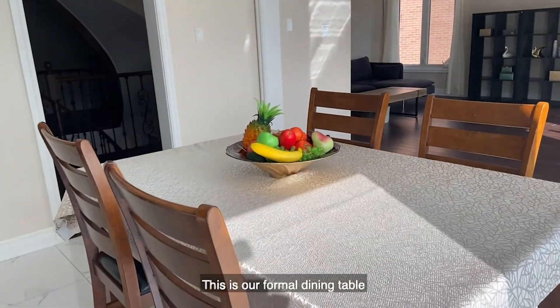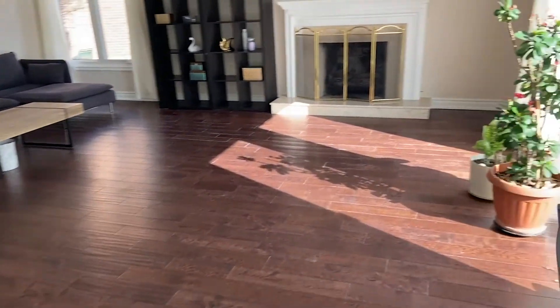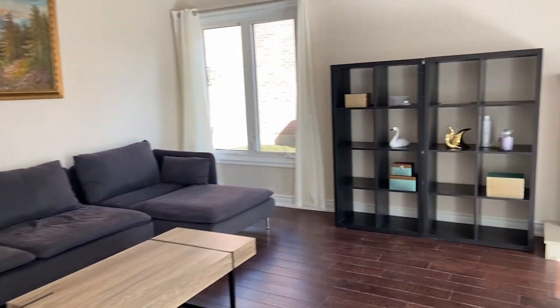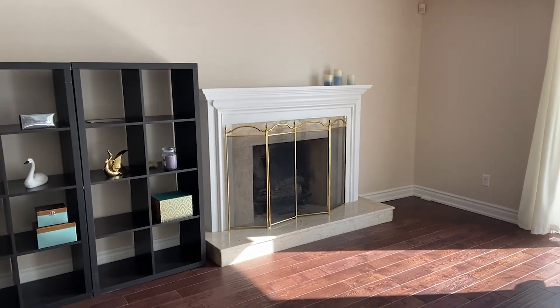This is our formal dining table. Here's the family room. The area of the family room is quite large, with a wood-burning fireplace in the middle. People who like the smell of pine wood would definitely appreciate it.